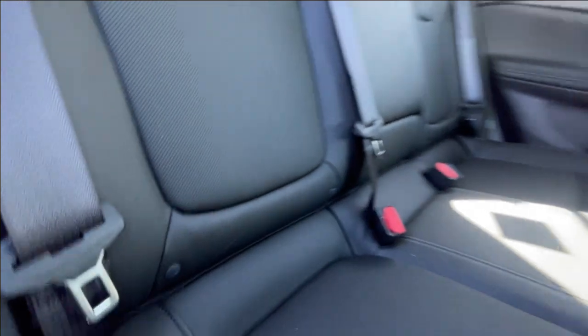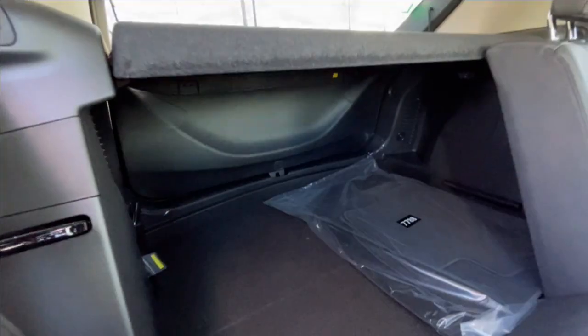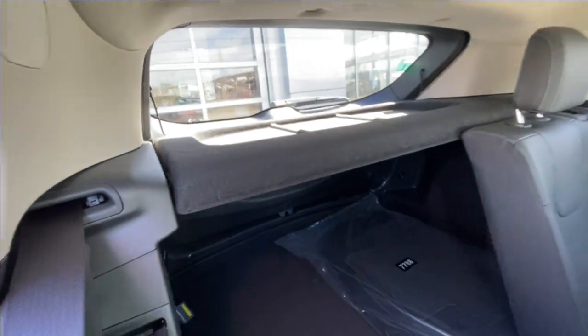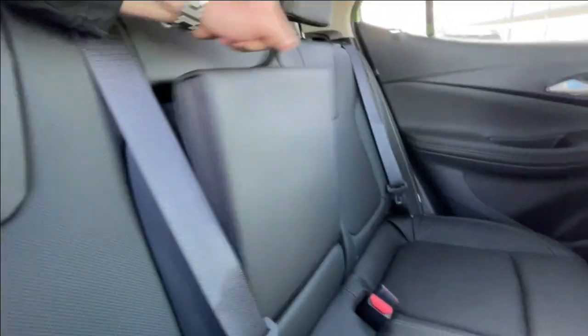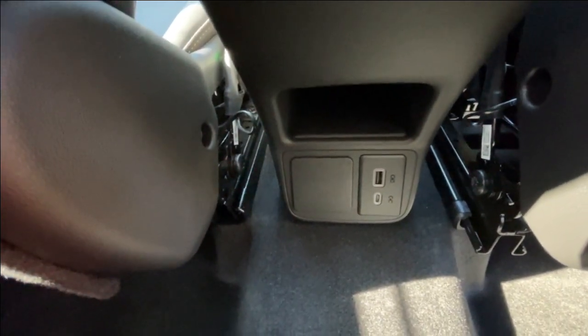Heading back inside the Encore GX, the back seats are car seat ready and easily collapsible in a 60-40 split, allowing plenty of access to your trunk. A privacy liner is installed. Cup holders fold down in the middle, and in the center console you can find a power outlet as well as two USB charging ports.